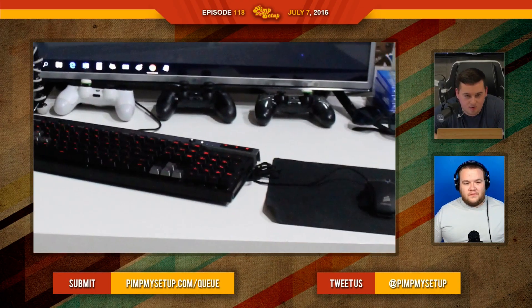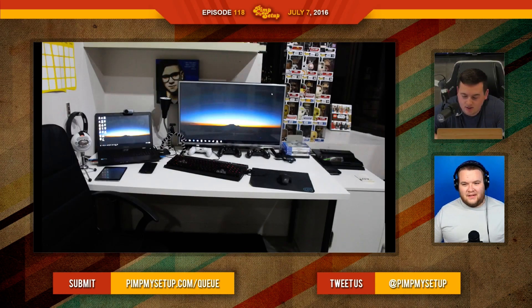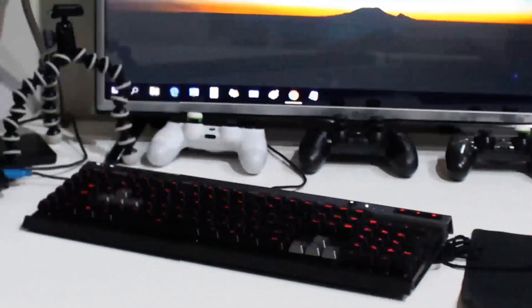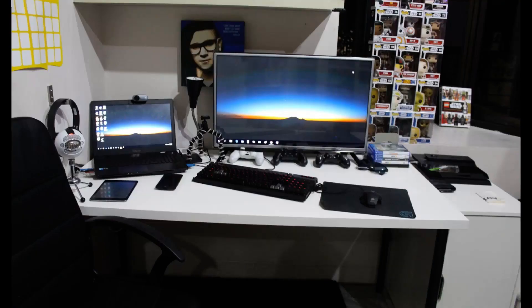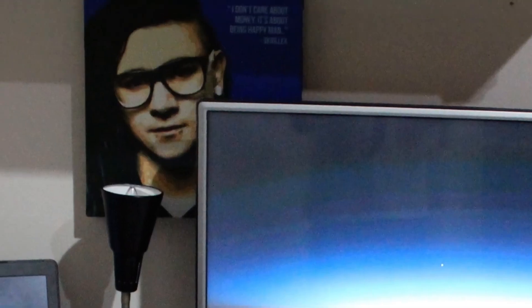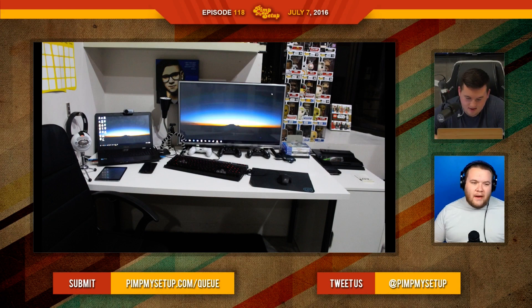The next setup was submitted by Kiv — it's a CS:GO themed setup, you can tell. The keyboard is completely tilted, the controllers are all over the place, the games are all over the place, and the Pop Vinyls are oddly stacked — you could display them a little better. Everything's just kind of all over the place. I definitely think the big TV should go dead center — line it up with the wall, then have the laptop to the side. Decluttering and rearranging slightly would make this a lot better.